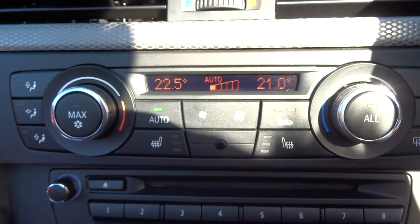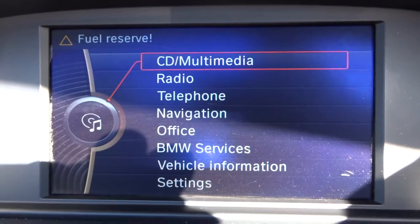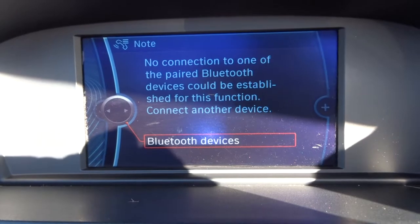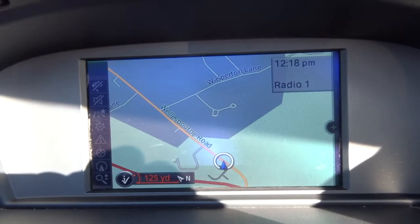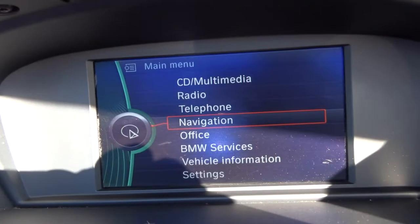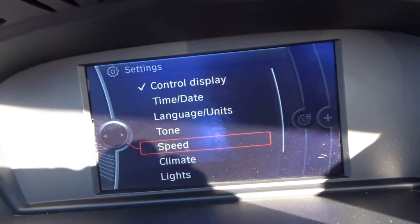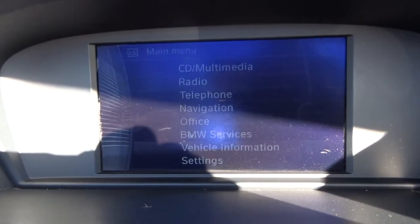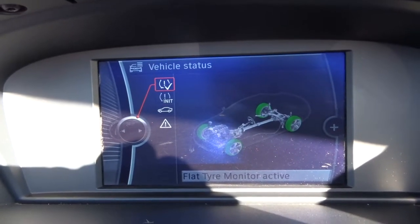You've got dual-zone air conditioning with heated seats, and various options on your interface which you control just down here. So we have Bluetooth — all working, just needs to connect your phone. Navigation is all working too, just needs a destination. Then if we go into settings, we can change various things and adapt it to how you want it. In vehicle information you can get a readout of where you are, and you've got run-flat tyre monitoring.